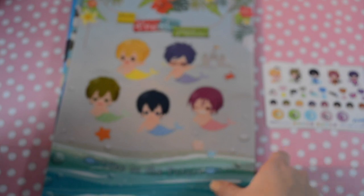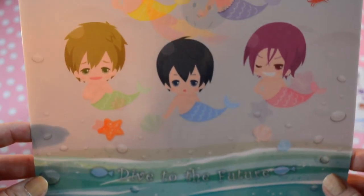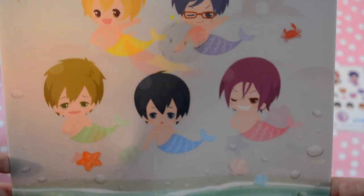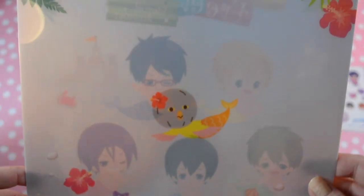This one's another one of my favorites — 'Dive to the Future.' It's the Future Fish theme with the Mermen. And here's the back with the Iwatobi cast as Mermen — it's so cute.